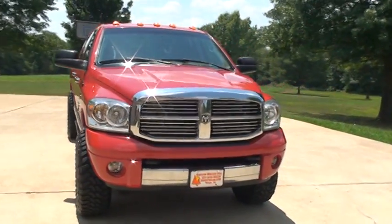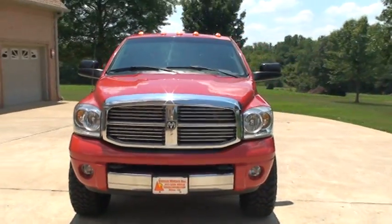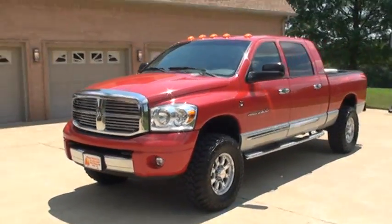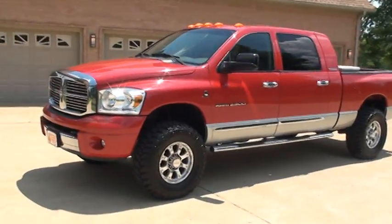Welcome to Sunset Motors. My name is Frank Gerard. It's a sharp 2006 Dodge Ram. This is a 2500, three-quarter ton, Mega cab.